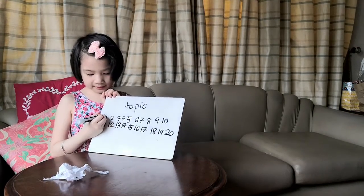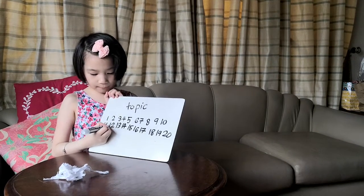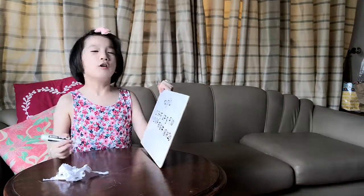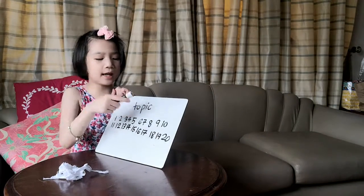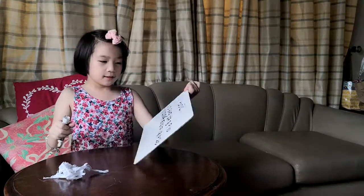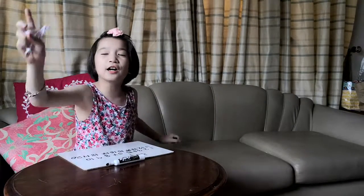So it's just the same as the first set, but we add two numbers. Let's read it all together: one, two, three, four, five, six, seven, eight, nine, ten, eleven, twelve, thirteen, fourteen, fifteen, sixteen, seventeen, eighteen, nineteen, twenty. That's all the numbers for today!